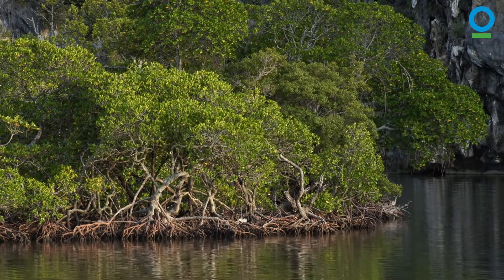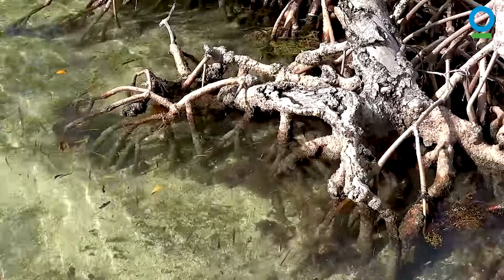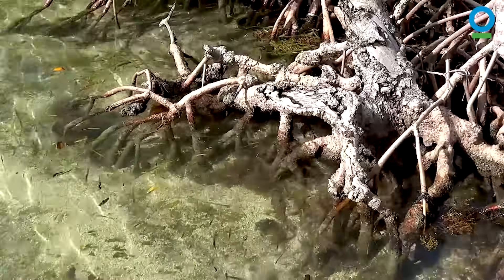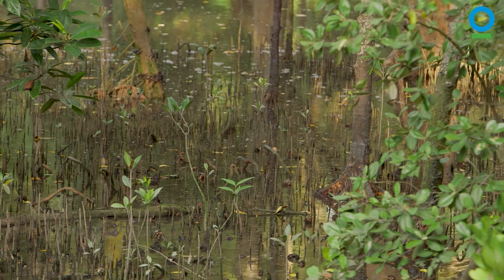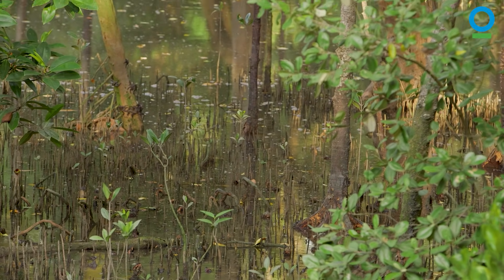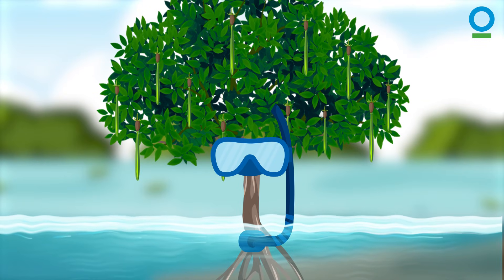These roots, called pneumatophores, are covered with pores called lenticels. Lenticels repel water, stop it from flooding into the roots, and help the mangroves get oxygen from the air above the water — a bit like a snorkel for Max the mangrove.